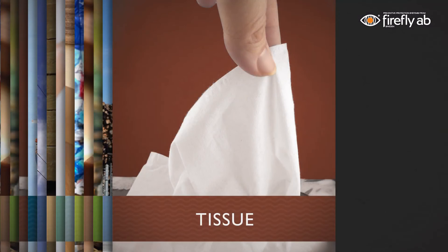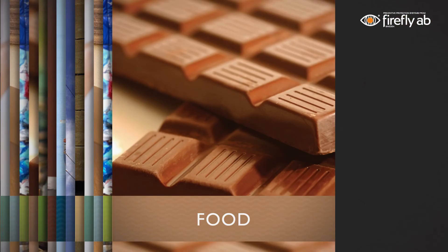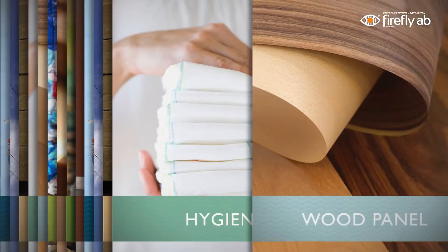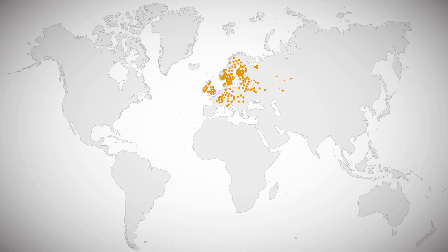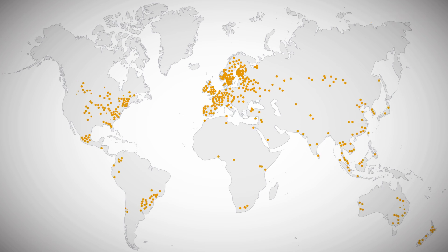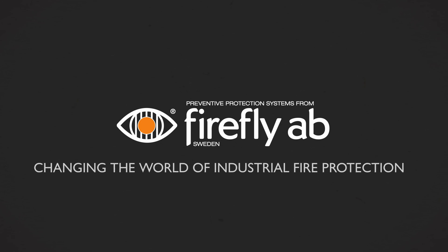Firefly quick suppression systems can be used to protect critical machines in many industries: tissue, pulp and paper, bioenergy, food, recycling and many more. Firefly has over 1,100 quick suppression systems installed worldwide, all tailor-made to provide optimal protection from fires and dust explosions. Firefly quick suppression systems – changing the world of industrial fire protection.